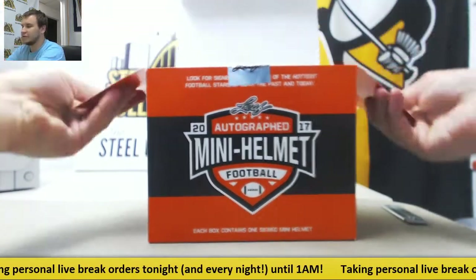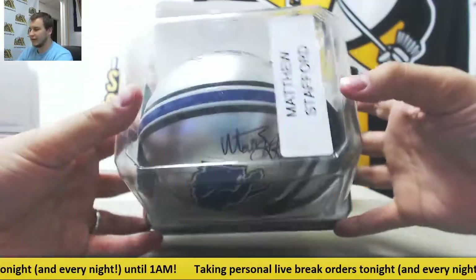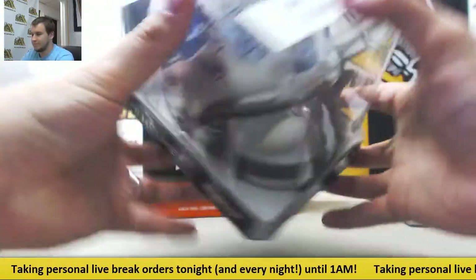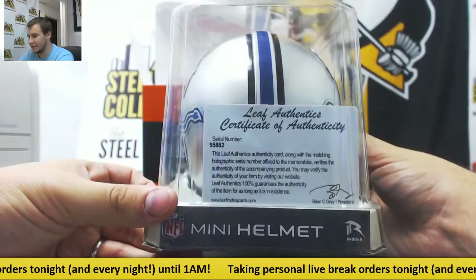And in here, that's a pretty good one. For the Lions — Matthew Stafford. See the autograph right there. Pretty cool one. Leaf authentication on the back.